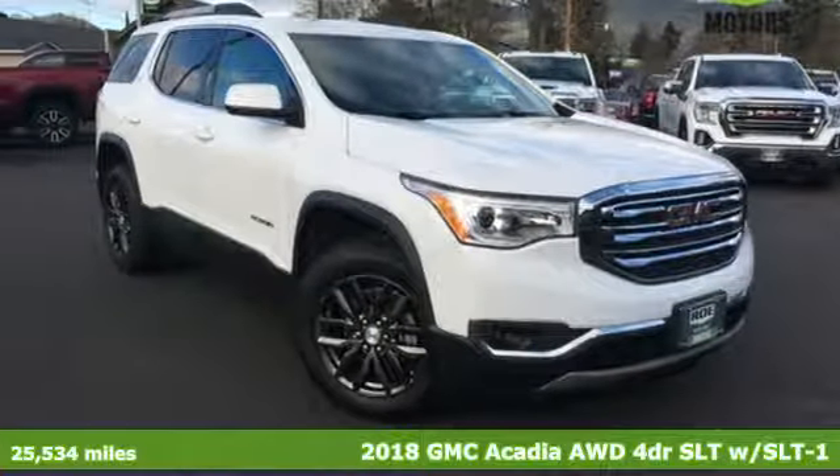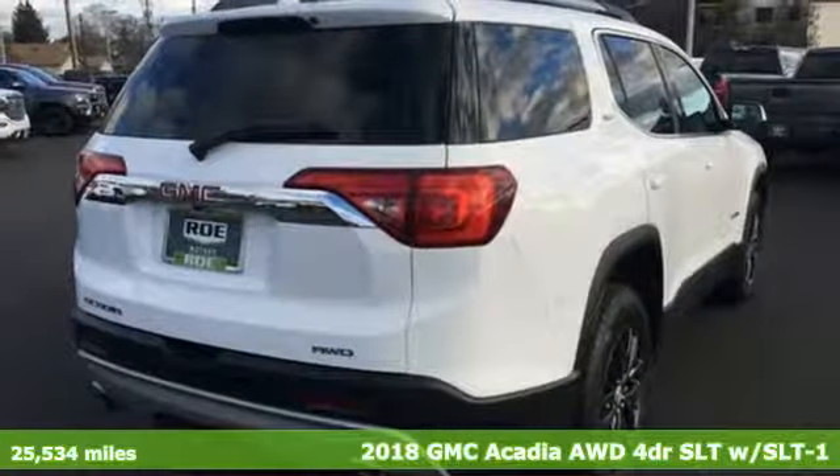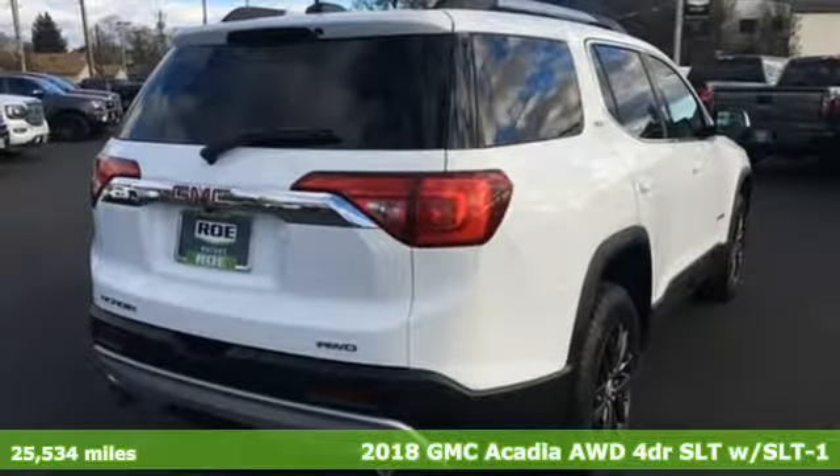Here's a 2018 GMC Acadia. There's room for family and friends and their cargo alike in this Acadia.